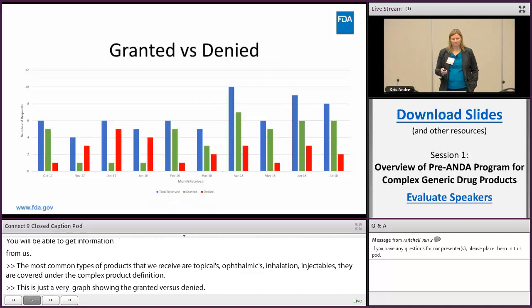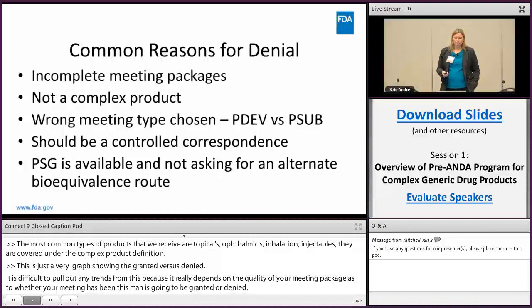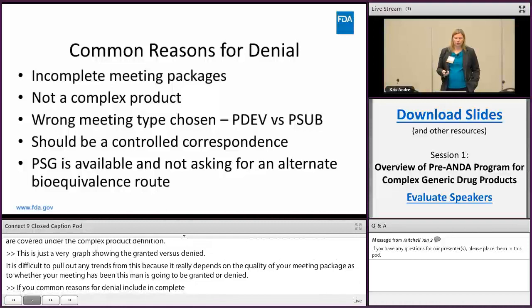A few common reasons for denial include: incomplete meeting packages; the product is not a complex product; you've chosen the wrong type of meeting — for example, it should be a control correspondence instead; or there is a PSG available and you're not asking for an alternative bioequivalence route, in which case you would submit a control correspondence.